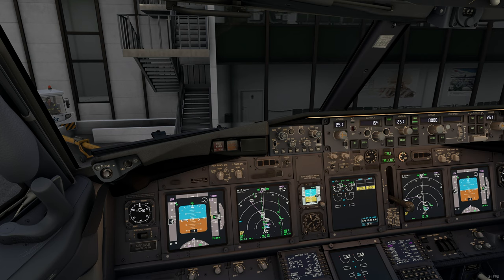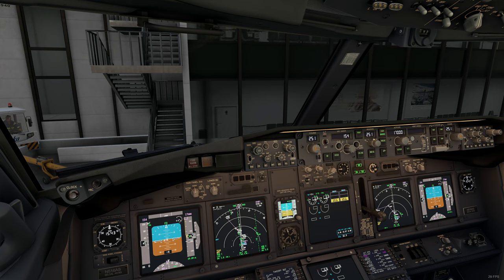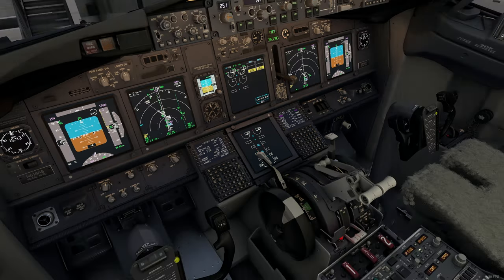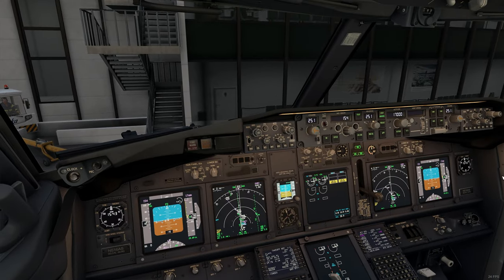All packs are on board — are we cleared to close? Yes. Thanks, let me know if you need anything. Before start checklist: flight deck door closed and locked, MCP V2 154, heading 251, altitude 17,000 feet. Takeoff speeds: V1 153, VR 153, V2 154. CDU preflight completed. Rudder and aileron trim 3 and 0. Taxi and takeoff briefing completed. Anti-collision light on. Before start checklist completed.